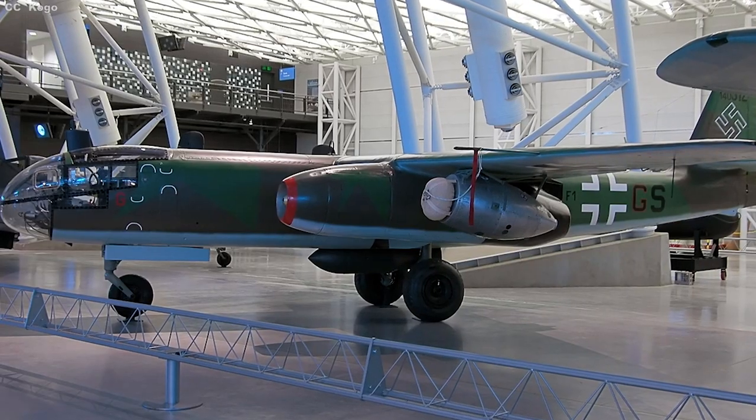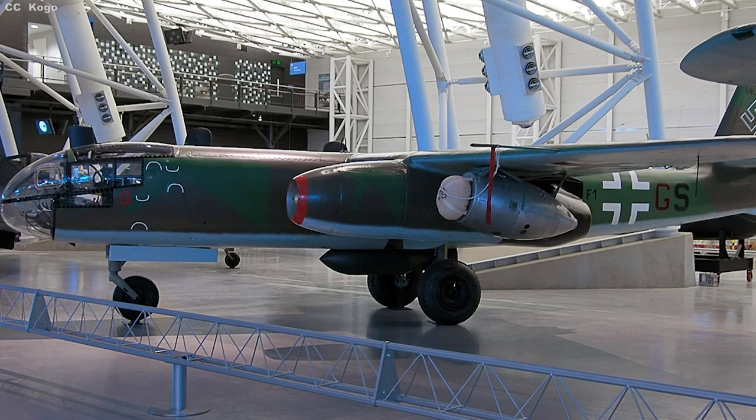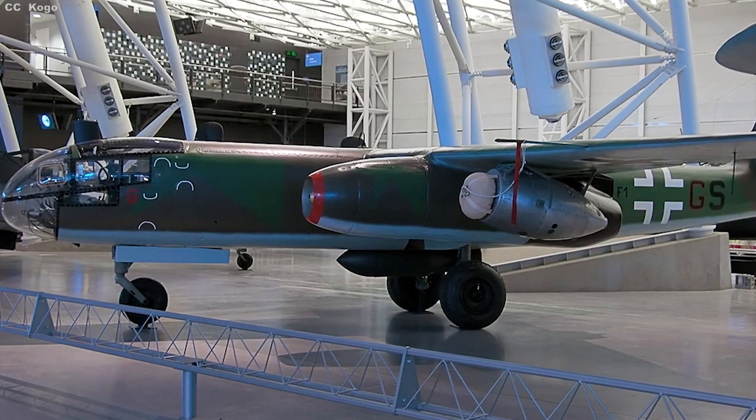Though not so well known now, Germany's revolutionary jet-powered Arado AR-234 Blitz Bombers — or Lightnings in English — claimed a few notable distinctions. They were the world's first operational jet bombers, the first jet aircraft to fly reconnaissance missions, and the last Nazi war machines to soar over Great Britain in April of 1945, just weeks before Germany's surrender. Fast, relatively small, and more advanced than anything the Allies had.